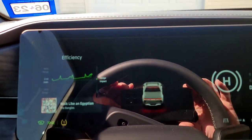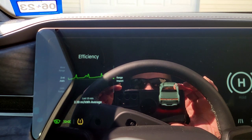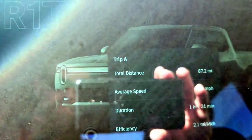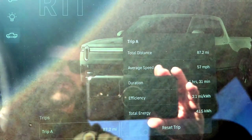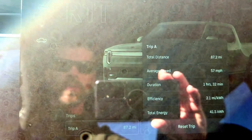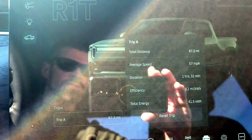We are home. We've got 141 miles left at 2.39 miles per kilowatt hour average — that was my trip back, about 50% interstate. Here is our trip: so far we've driven 87.2 miles, 57 mile per hour average, 1 hour and 32 minutes, 2.1 miles per kilowatt hour average, and total energy of 41 kilowatt hours.